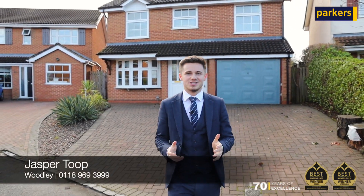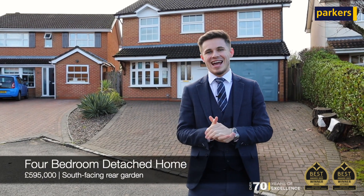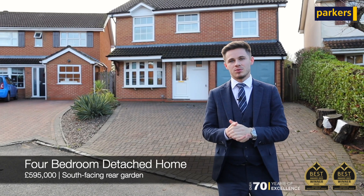Hi, it's Jasper from Parker's Estate Agents in Woodley, and today I've got a real treat for you coming for the new year. Behind me is a four bedroom detached family home situated within Mitchell Way.